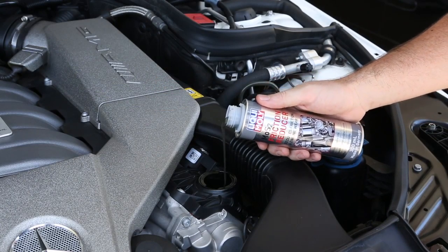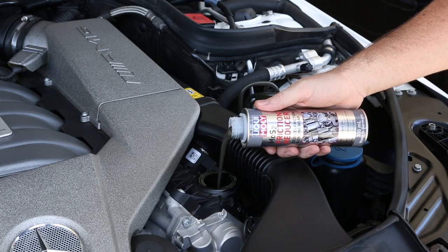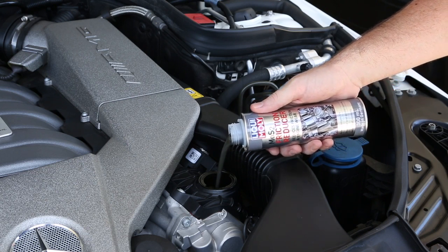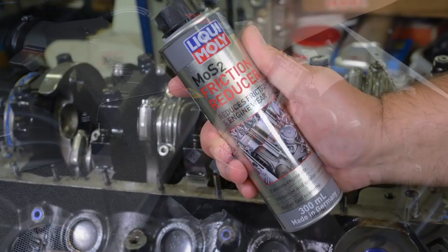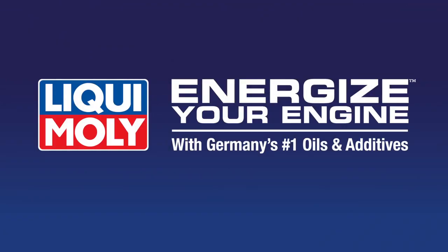There are big benefits for reducing friction in your road car. The fresher you keep the engine, the less emissions and the more responsive it will be. Liquid Moly and MOS2 keep your engine fresher for longer. Well, I guess what else would you expect from a German-made product? Energise your engine with Germany's number one oils and additives.